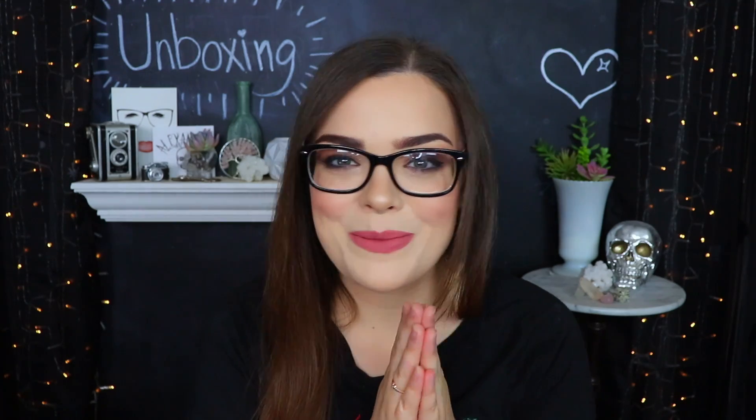Hello everybody and welcome back to my channel. I hope you guys are having an absolutely fantastic day. I'm doing pretty well myself. Sorry I'm wearing the same Spiderman and Hulk shirt that I've been wearing in the last video, but I finally found a few minutes to film so I'm just sitting down and filming as many things as I possibly can.